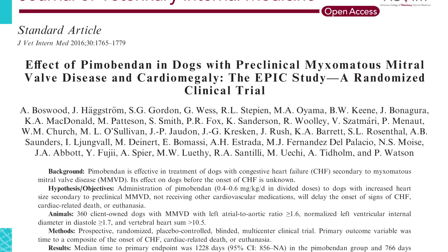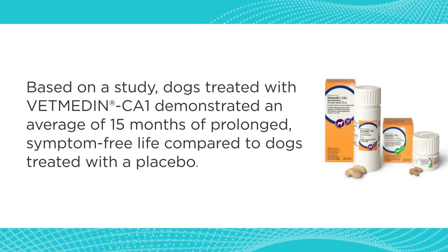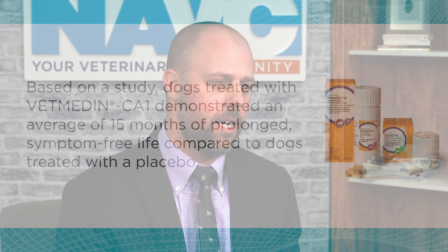This was one of the largest randomized placebo-controlled clinical trials in veterinary cardiology, where 360 dogs were randomized — half receiving a placebo and half receiving the drug Pimobendan. It showed that in dogs meeting specific criteria for heart enlargement using echocardiography and chest x-rays, there was a benefit of delaying congestive heart failure by on average about 15 months. In addition, it also showed a survival benefit — not only was congestive heart failure delayed, but overall survival was prolonged by about five months.